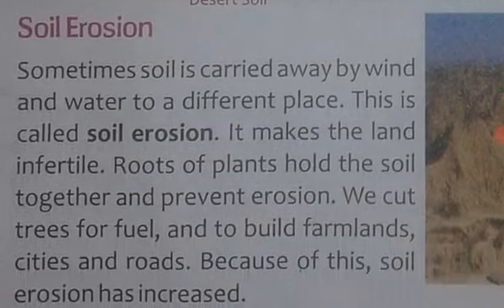Sometimes the soil is carried away by wind and water to different places. This is called soil erosion. It makes the land infertile — jiske kaaran jo zameen hai woh infertile ho jaati hai.